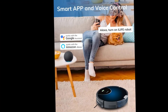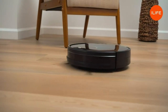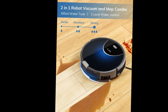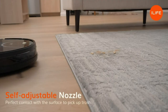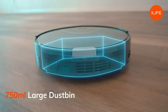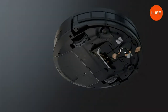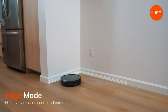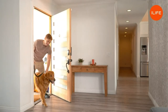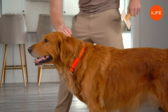Thanks to its compatibility with Alexa, the V80 Max Mopping Vacuum Robot Cleaner offers the convenience of voice-controlled cleaning. Simply use your voice commands to start and stop the cleaning process, providing a hands-free experience. Please note that this robot cleaner supports 2.4G network connectivity, not 5G. It comes equipped with a spacious 750ml dustbin and a 300ml water tank, making it ideal for vacuuming and mopping hardwood, tile, and stone floors. With powerful suction of up to 2,000 PA, and in max mode up to 1,400 PA, it ensures a thorough clean.